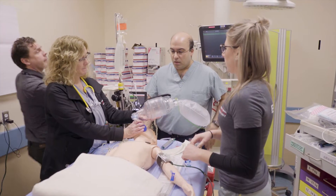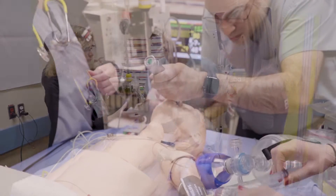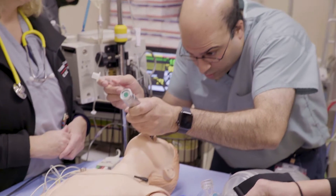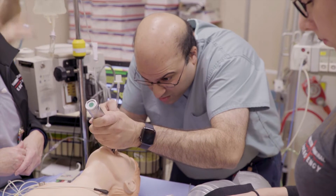Operational excellence is providing the best possible patient care as efficiently as possible. Without taking a moment to step back and look at the little things that get in the way of doing your job the best that you can, it's hard to correct those small problems.